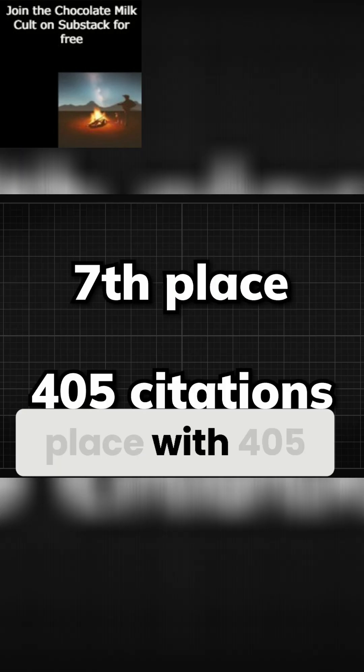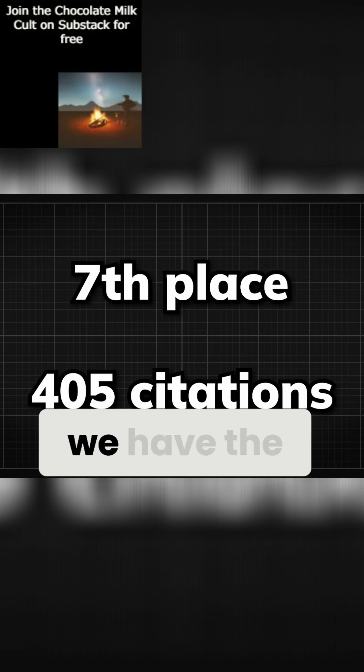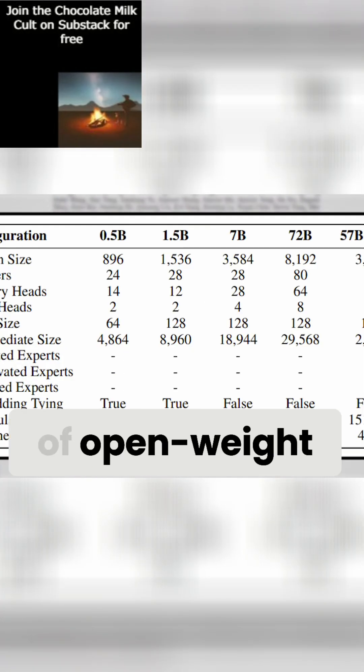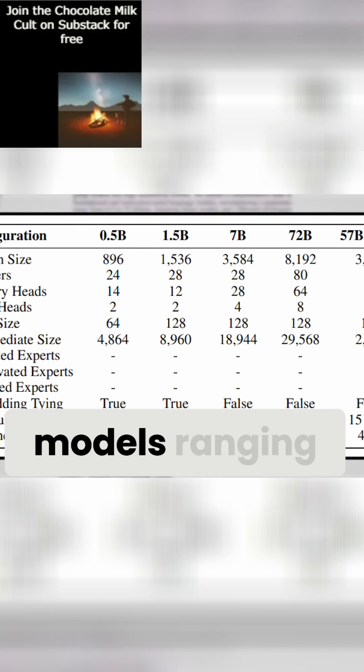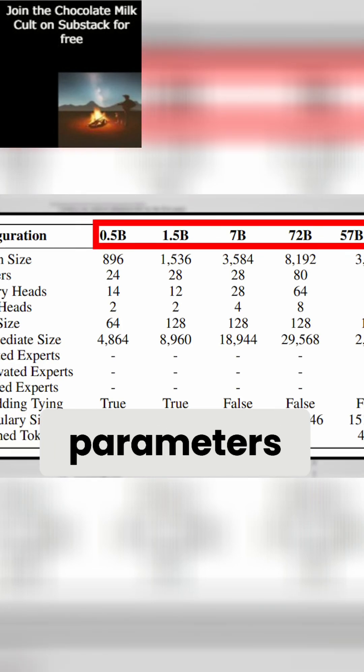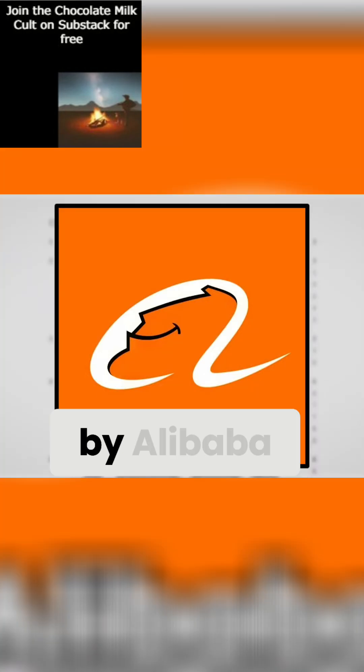Coming in 7th place with 405 citations, we have the technical report paper for the Qwen 2 model series, which introduces a family of open weight LLMs and multimodal models ranging from 0.5 billion parameters to 72 billion parameters, released back in September by Alibaba.